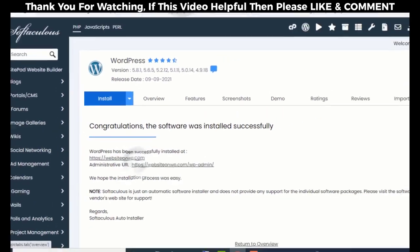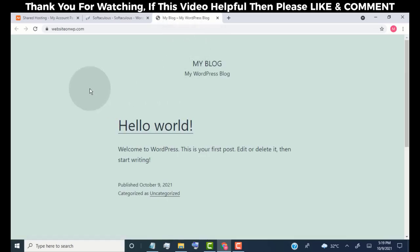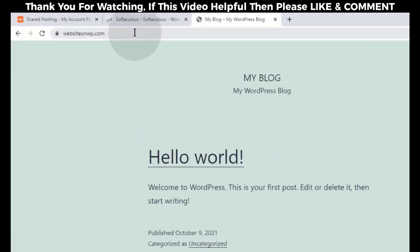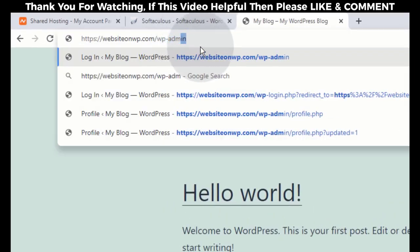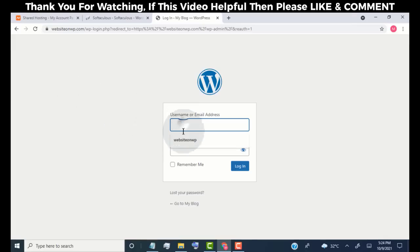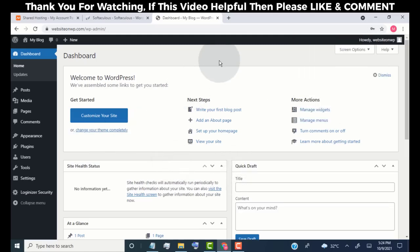We have successfully installed WordPress on our website. This is our website URL and this is our website admin URL. Simply click on the website URL to visit our website. Here you can see our website is live — this is the default look. Now we need to customize our website. To edit it, we need to log in, so head over to the website URL, type 'wp-admin', and press Enter. Now simply log in with your admin username and password.